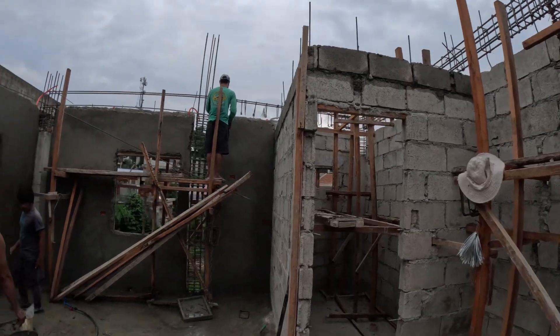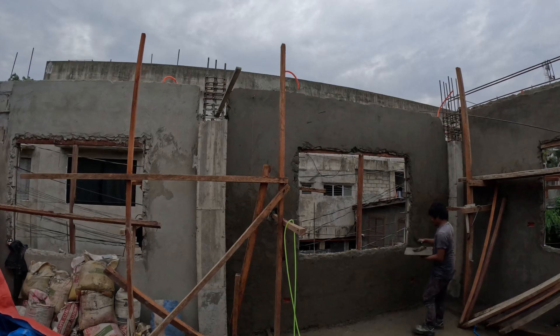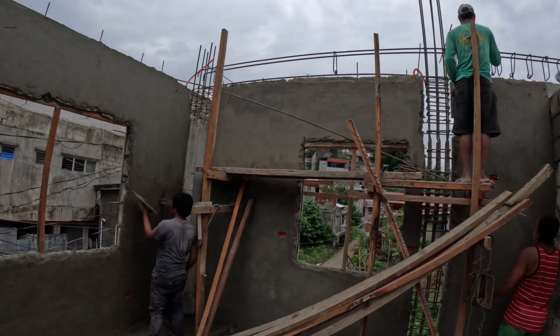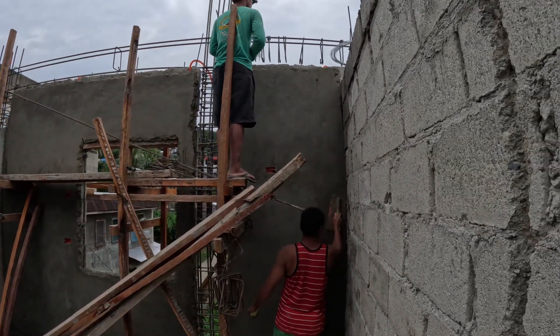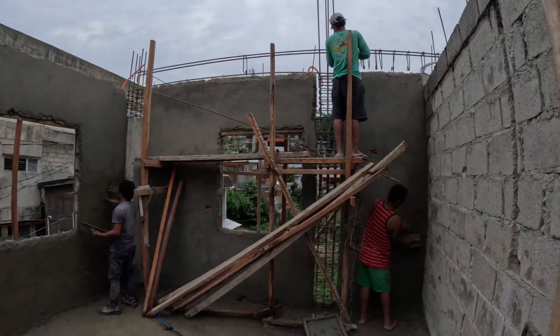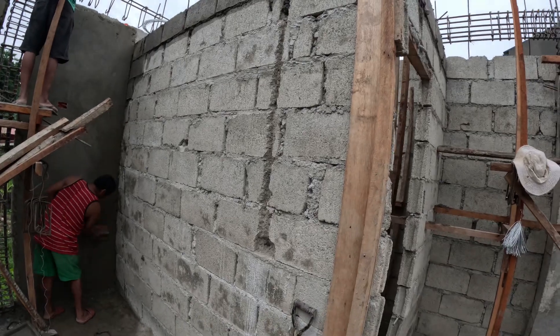So here's what we got going on today — they're parging the walls, smoothing them down, and they've got all the electrical hookups in the wall. This will be the wall where the kitchen cabinets are going here, and also having a kitchen cabinet right there.